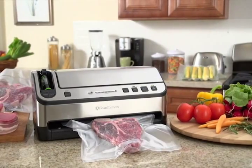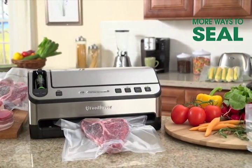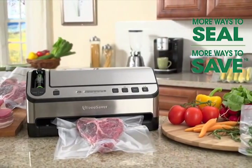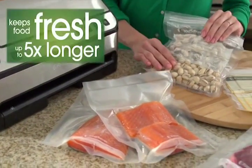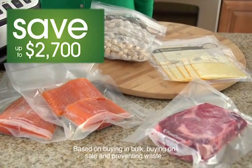Introducing the FoodSaver 2-in-1 vacuum sealing system. This innovative sealing solution now gives you more ways to seal and more ways to save. The FoodSaver vacuum sealing system keeps food fresh up to five times longer and helps you save up to $2,700 a year.